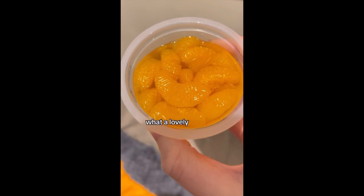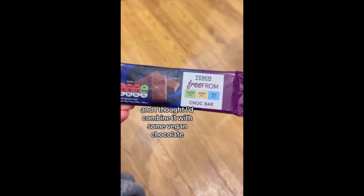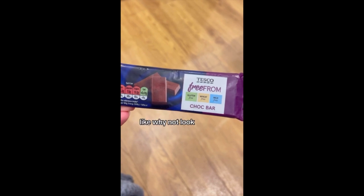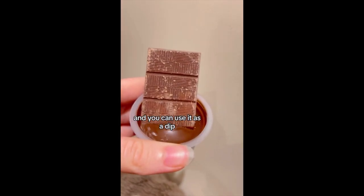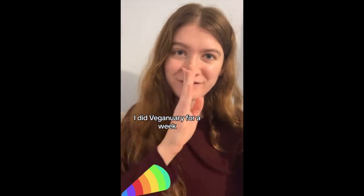I had some mandarins in juice — what a lovely healthy thing. This is one of my little desserts I've had before and I thought I'd combine it with some vegan chocolate — you can use it as a dip. And you know what I realised? I did it. I did vegan for a week.